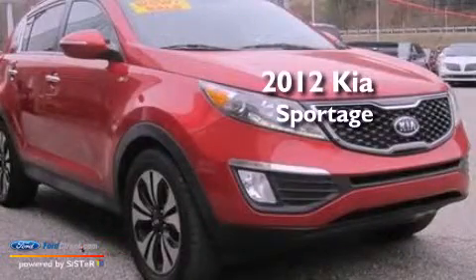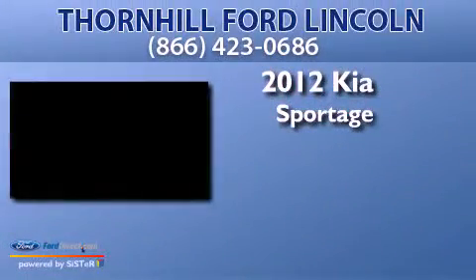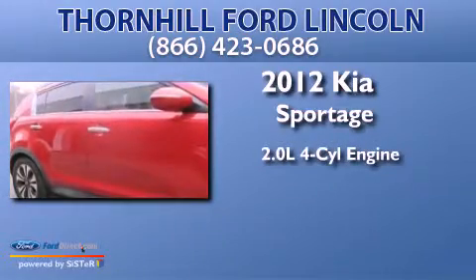This is a 2012 Kia Sportage. It features a 2.0-liter four-cylinder engine, an automatic transmission, and all-wheel drive.